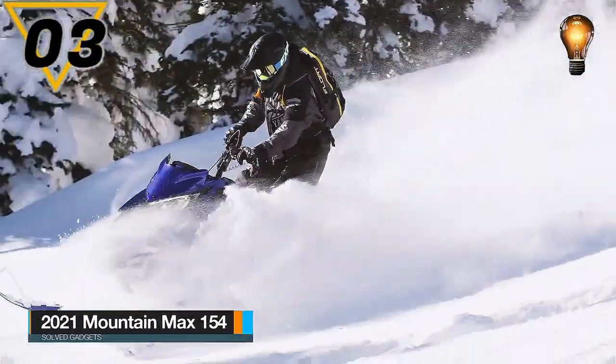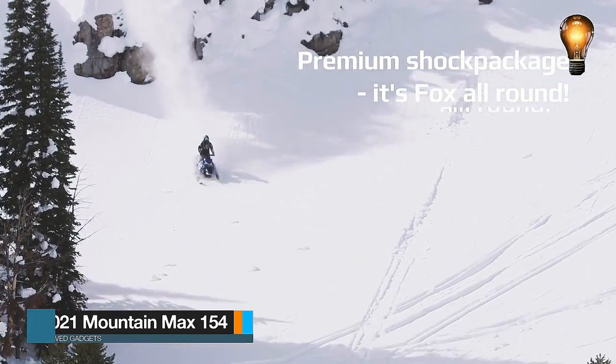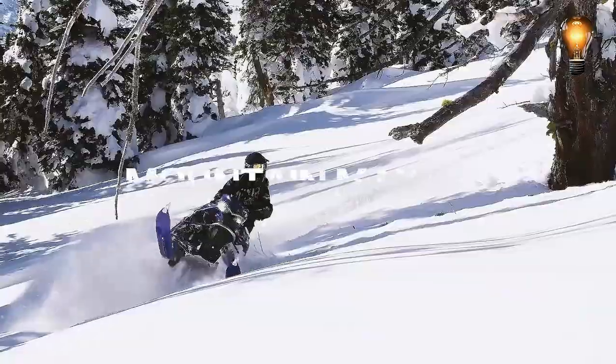This is the 2021 Mountain Max 154. The year before, Yamaha, a Japanese manufacturer, unveiled this incredible and outstanding snowmobile machine.